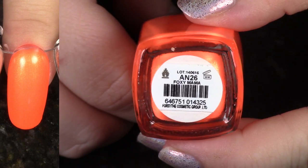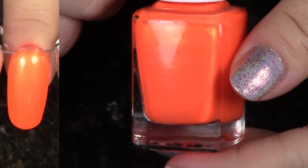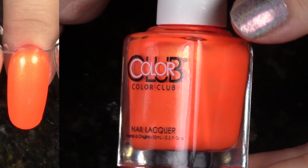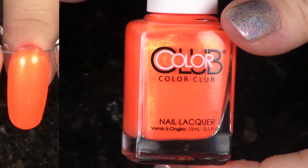Say hello to Foxy Mama, one of my favorite oranges. This is from the Poptastic for Summer 2014 collection. Every polish in this collection is divine, so you know I'm going to hang on to it.